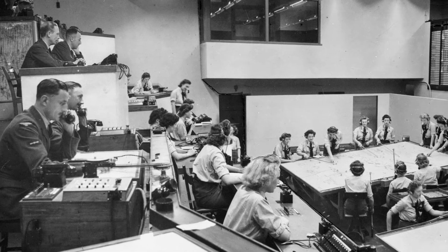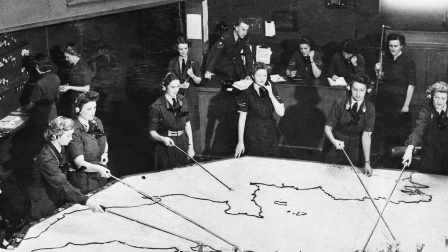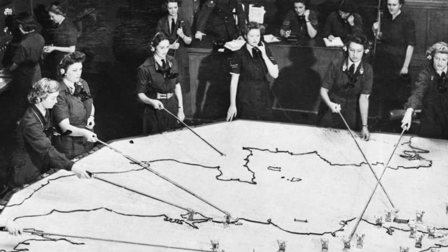There were command bunkers across the UK, but during the Battle of Britain, the one in the south-east played a leading role in defending Britain's skies.